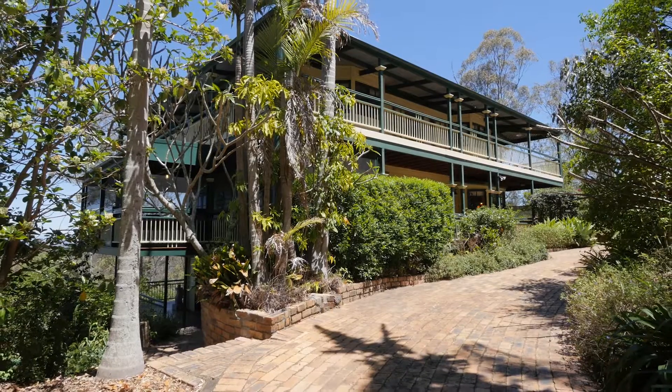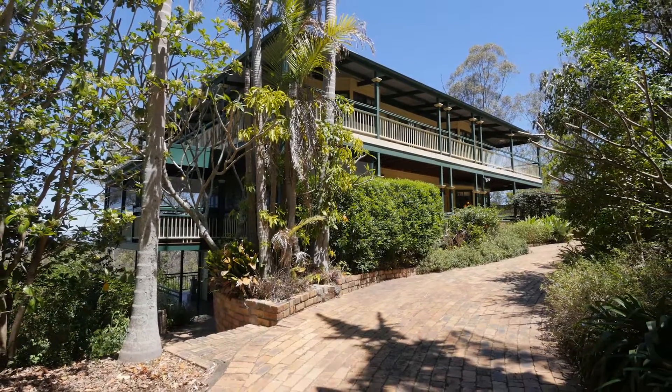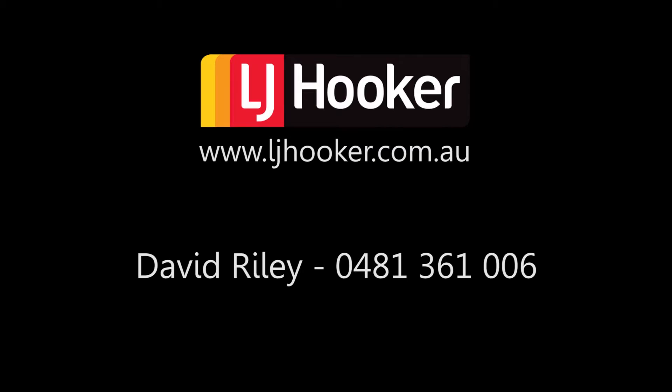This acreage lifestyle is ready for you to enjoy today. For more information, contact David Riley.